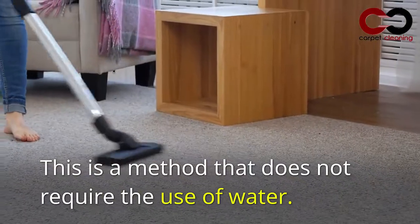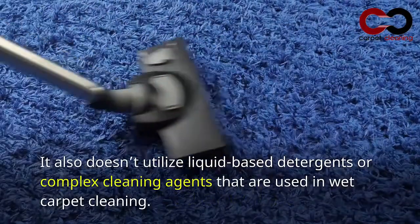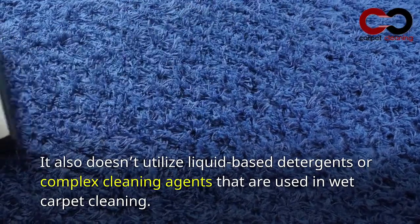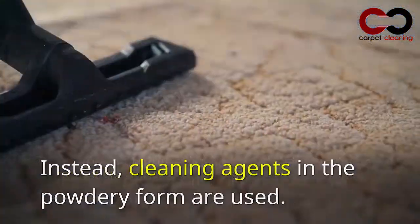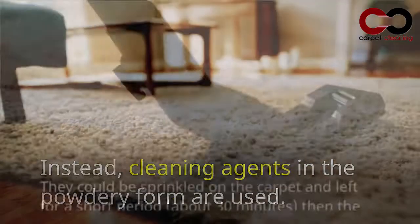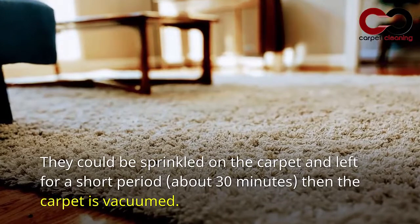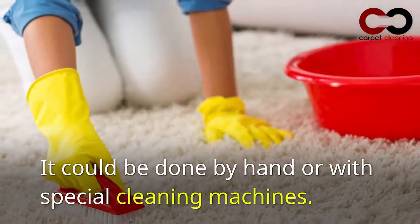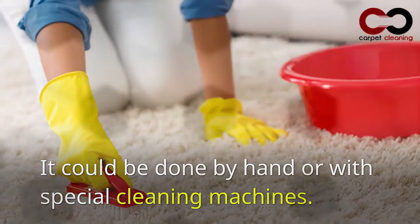Dry carpet cleaning is a method that does not require the use of water. It also doesn't utilize liquid-based detergents or complex cleaning agents used in wet carpet cleaning. Instead, cleaning agents in powdery form are used — sprinkled on the carpet and left for about 30 minutes, then the carpet is vacuumed. This can be done by hand or with special cleaning machines.